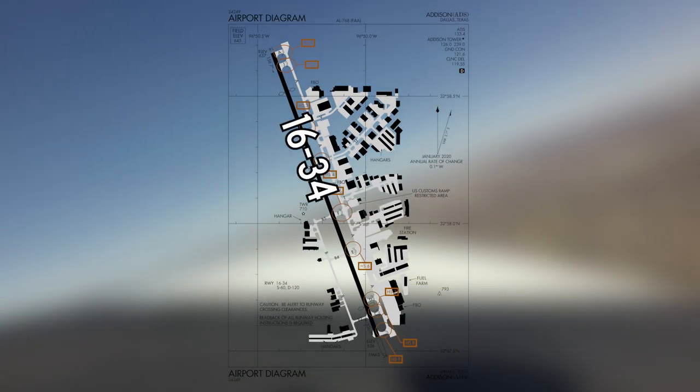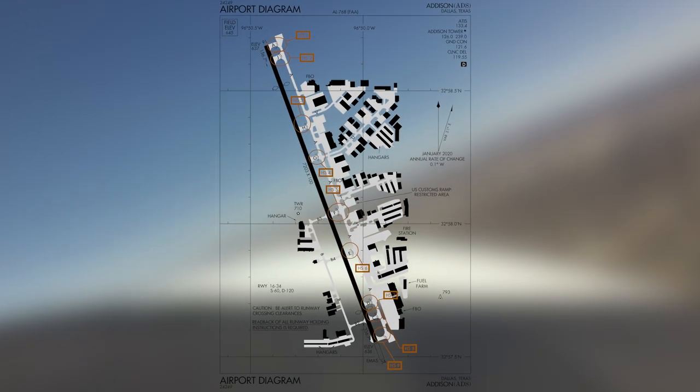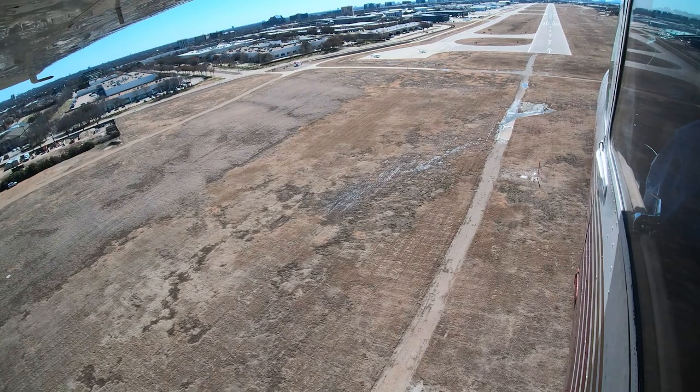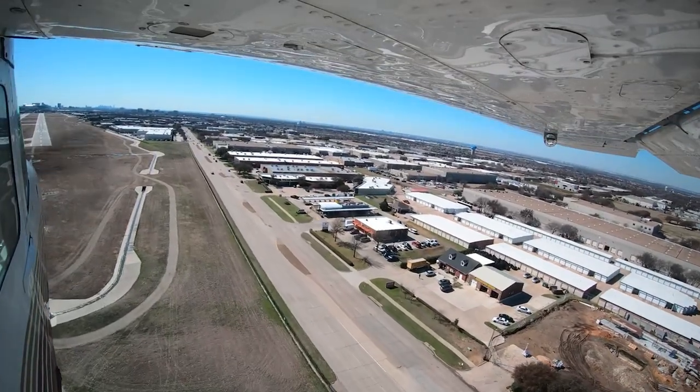The single runway has a full-length parallel taxiway on the east side. At present, the majority of the businesses and all of the FBOs are located on the east side of the airport. Future expansion of the current facilities on the west side are in the planning phase.